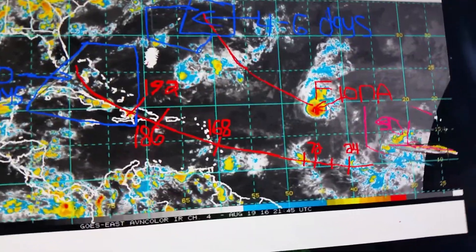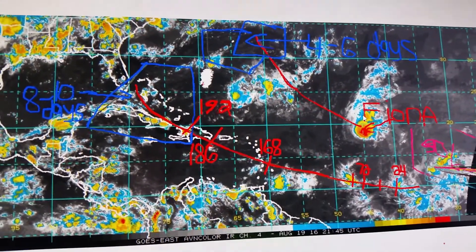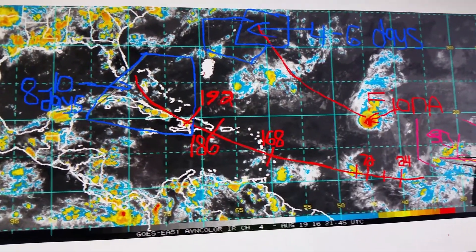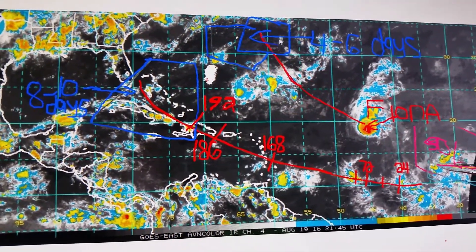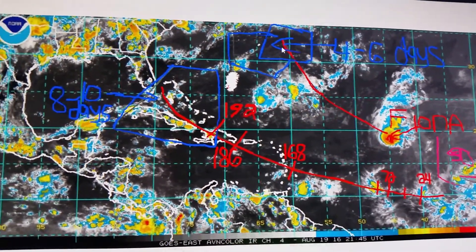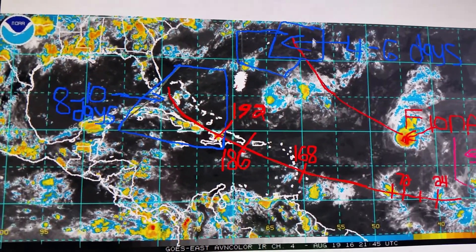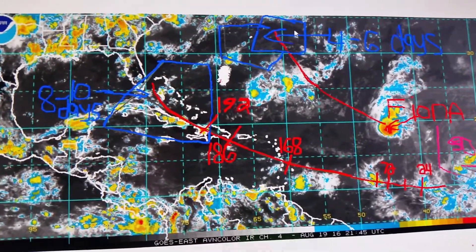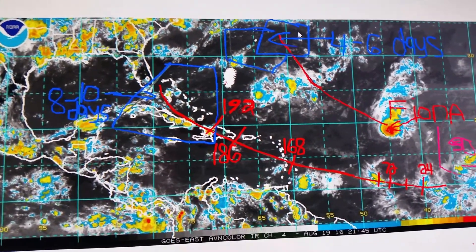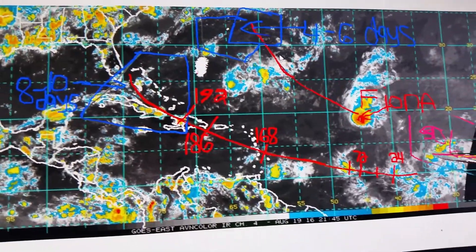Here's Fiona. Here's where I think it's going to be — it's going to track off to the northwest. This is barely a tropical storm, 45 mile per hour storm as of the two o'clock advisory. It's going to track northwest and be somewhere northeast of Bermuda in about four to six days, probably as a very weak tropical storm if still being named over the weekend and early next week.